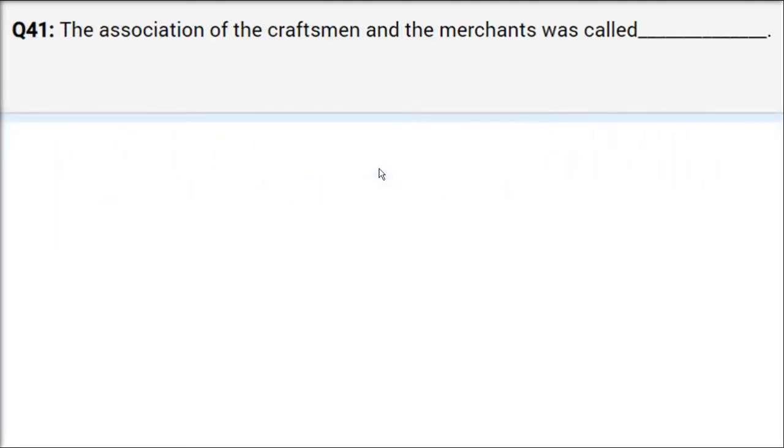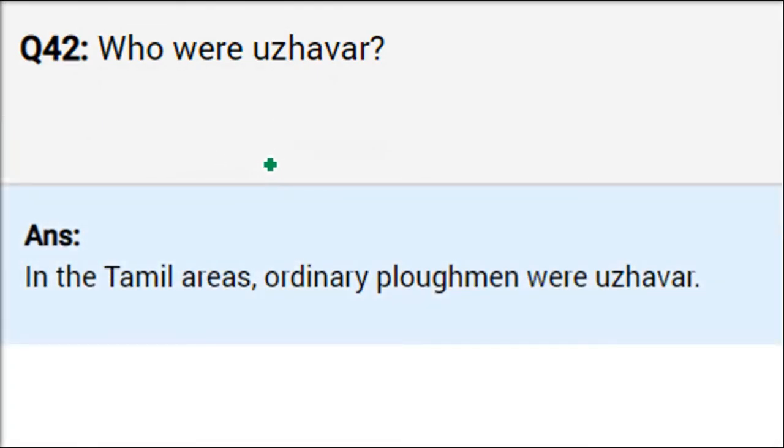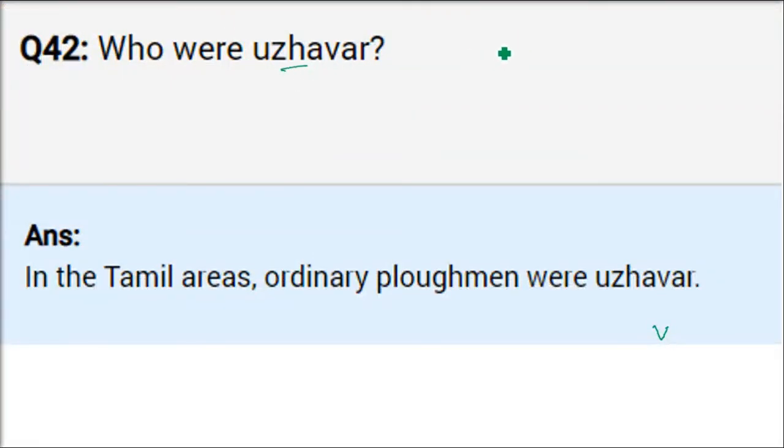The association of craftsmen and merchants was called Shrenis. These are basically groups or associations. Craftsmen doing the same work came together and formed Shrenis for their collective benefit. Who were Uzhavars? In south India, villages had three categories of people — in the Chola, Chera, and Pandya regions. The topmost were called Velalars, the lowest were called Adimai or Pedai Kariyar. The middle ones were ordinary plowmen called Uzhavars.